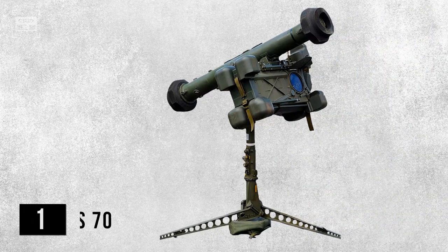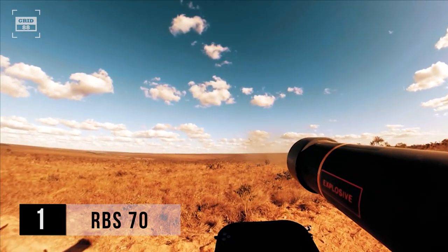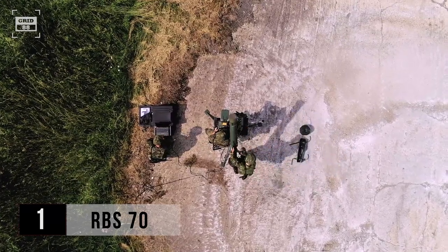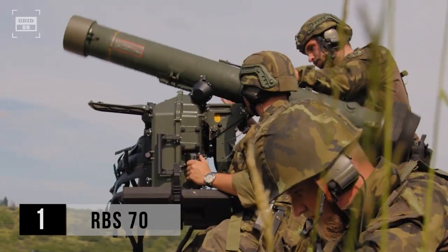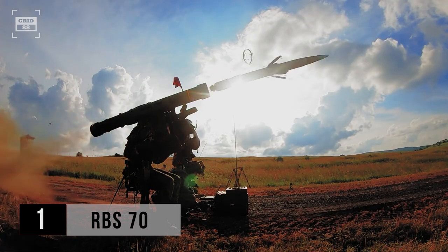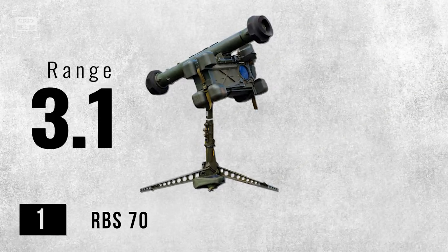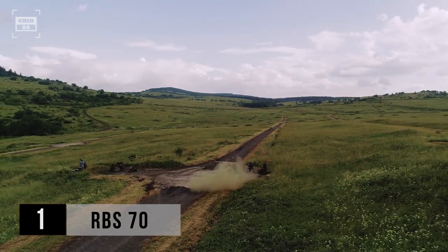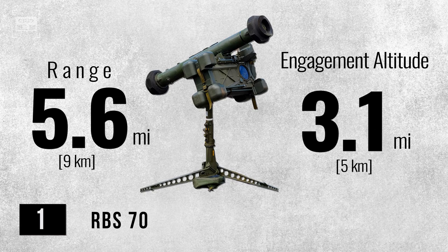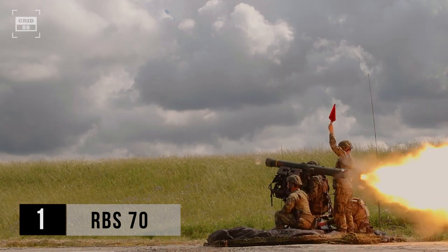At the number one spot we have RBS-70. Developed by Sweden in 1977, this MANPAD stands as a highly capable air defense solution. It is armed with the RB-70 missile, which is also in use in a number of other Swedish missile systems. It weighs around 33 pounds. The MANPAD utilizes a laser beam riding missile as its guidance system. With a maximum range of 5.6 miles, it can neutralize targets at significant distances. The engagement altitude of the RBS-70 reaches up to 3.1 miles, allowing it to effectively intercept airborne threats at significant heights.